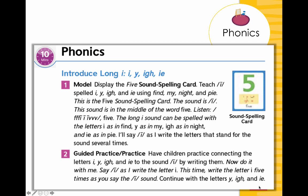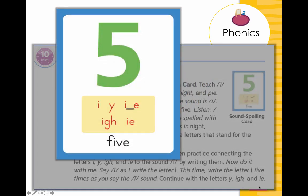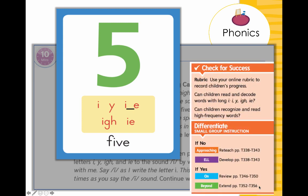We're introducing Long I and its various spellings using our sound spelling card. Students will learn that the long I sound can be spelled not just as the letter I as in 'five,' but also as Y, I-G-H, or I-E. From there, I want an opportunity for an informal check for success. I can use an online rubric, or simply identify through observation and questions: can children read and decode words with long I? If no, go here; if yes, go here. This helps me organize my small group instruction, and these checks for success are embedded throughout.